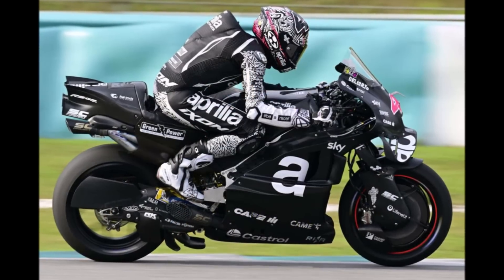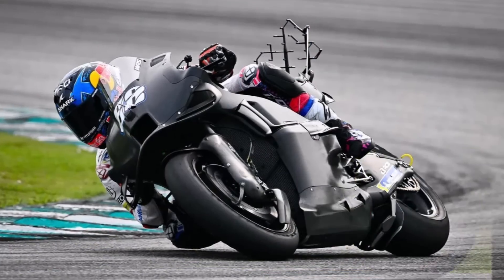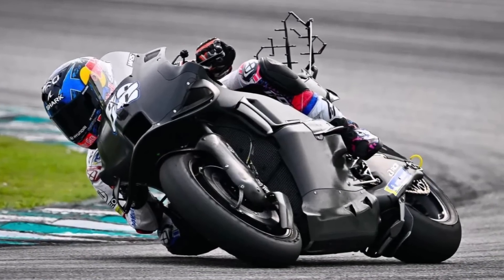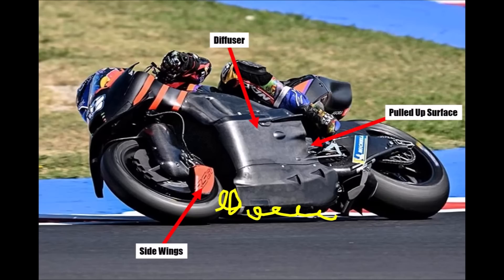Aprilia also hired F1 aerodynamicists and we can clearly see it on the bike. Like KTM, they concentrated on diffuser surfaces. They use little side wings at the front axle and also have a structure behind the front wheel to catch the turbulences. Above that, we can see the diffuser surface with a large leading edge radius, a surface pulled inboard as much as possible, and even an upper strake to seal the diffuser in corners.